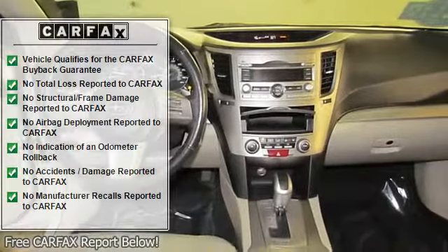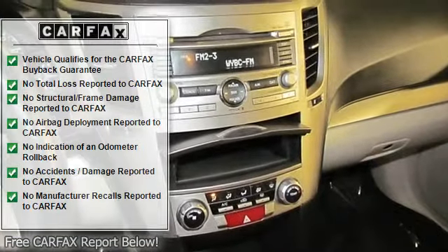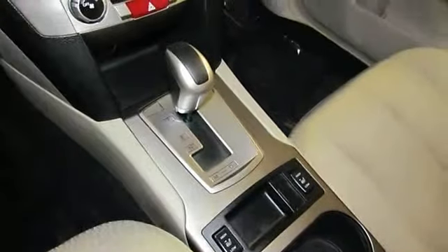Anti-whiplash front head restraints, brake assist, cloth upholstery, driver door bin, electronic stability control, four-wheel independent suspension, front anti-roll bar.